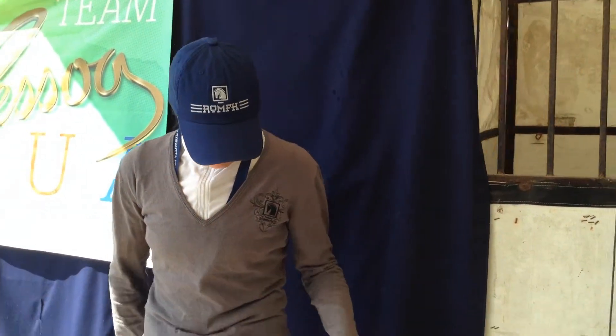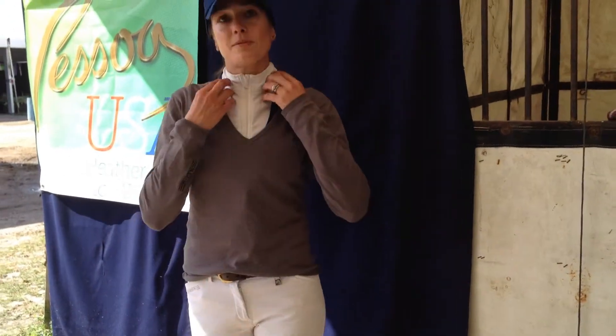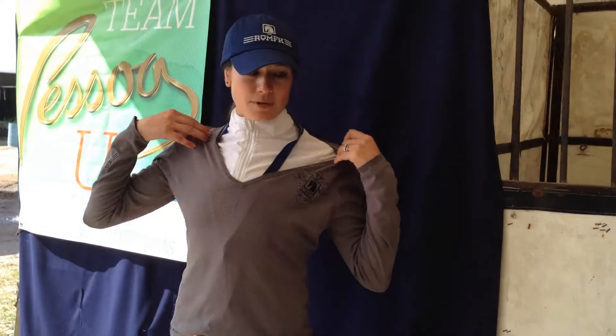This is Heather Caristo-Williams. Today I am wearing Serafina breeches, a short-fleet pirouette shirt, and my Monica sweater.